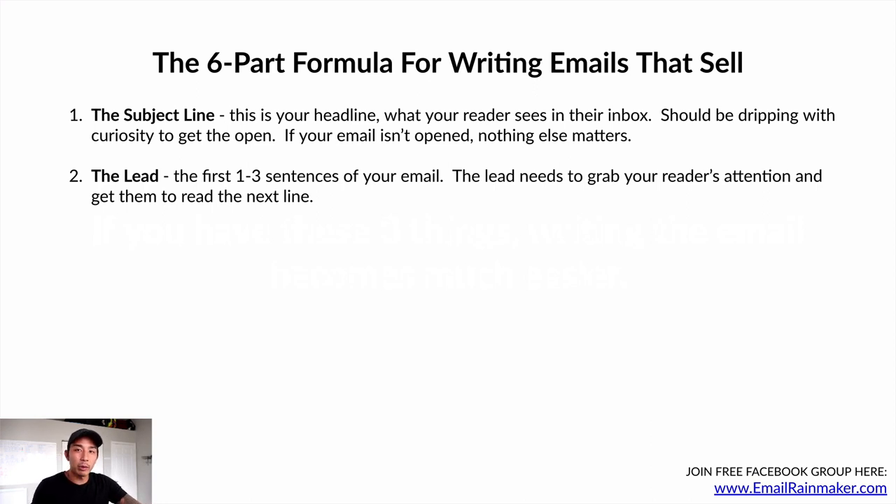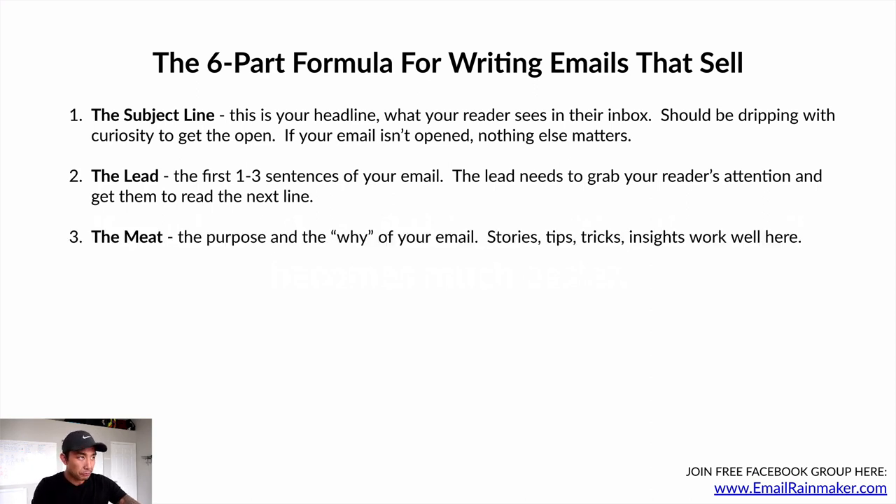Number two is the lead — the first one to three sentences of your email. The lead needs to grab your reader's attention and get them to read the next line. Number three is the meat — this is the purpose and the why of your email. You can use stories, share tips, tricks, or insights. Those work well in the meat or the body of your email.